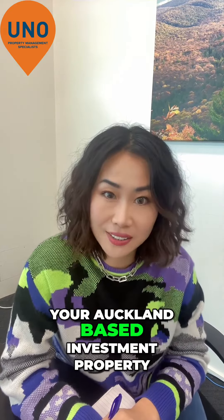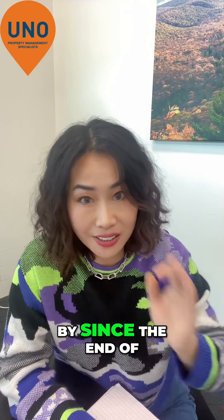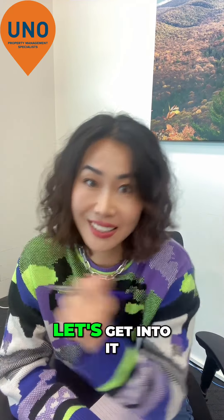Are you under-renting your Auckland based investment property? Do you know how much rent has gone up by since the end of 2022? Let's get into it.